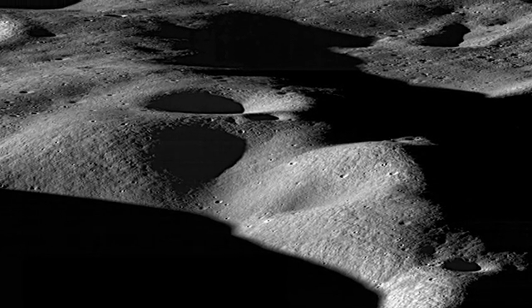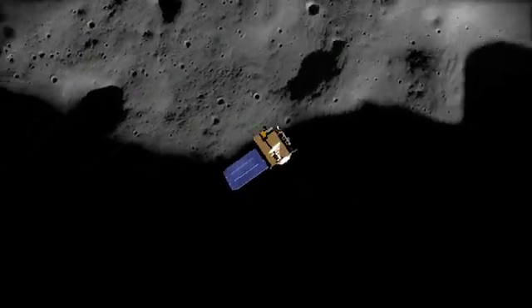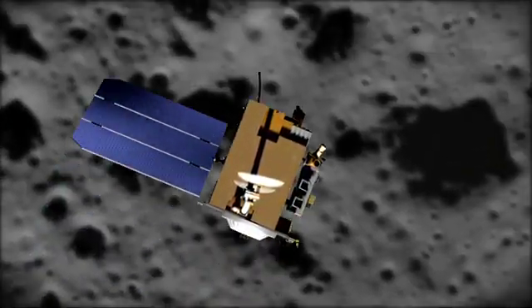Having such a large-scale lights out on the Moon gives scientists a unique opportunity to study the Moon's surface, and NASA's Lunar Reconnaissance Orbiter is in a position to do just that. So what exactly does LRO plan to study?